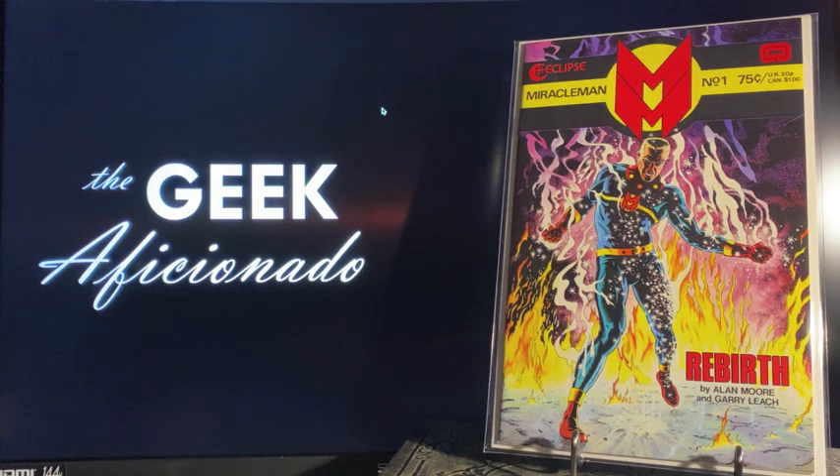Hey YouTube comic community, it's Jimmy the Geek Aficionado here with my first haul video. We had some time on our hands and went down to some shops in the northern Chicago suburbs and found a few pickups.